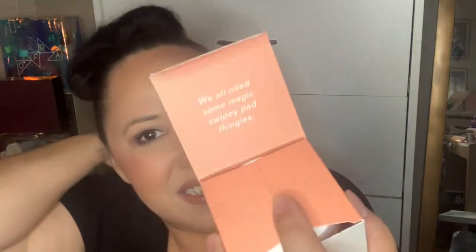When you open it, it says 'We all need some magic.' The pads are thoroughly saturated and you can smell the lactic acid — that's pretty good. I'm excited about these. I do love exfoliation; I do it about two times a week.